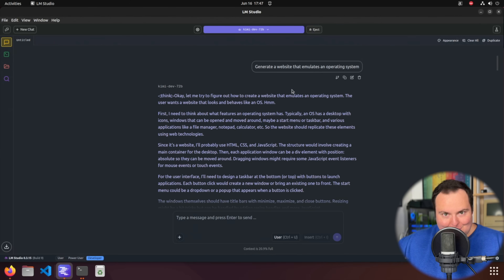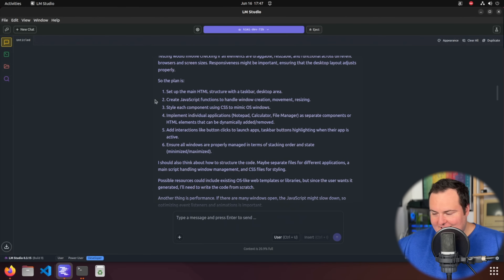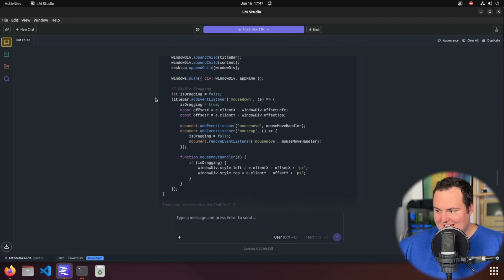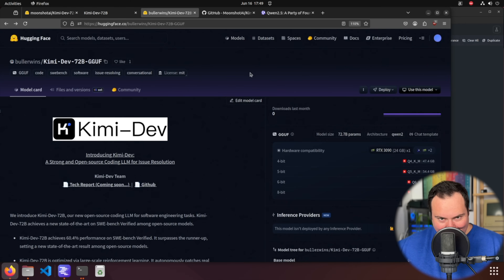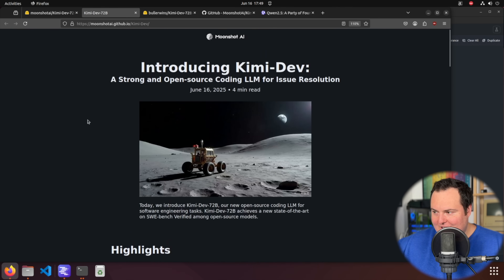I asked it to generate a website that emulates an operating system, which is a test we like to do on this channel. It did generate three separate scripts — HTML, JS, and CSS — and they are very short. Let's take a peek at this first result, which I ran prior to filming but have not yet looked at. Okay, that is quite bad, but it is perhaps not entirely within the wheelhouse of what this model would excel at.